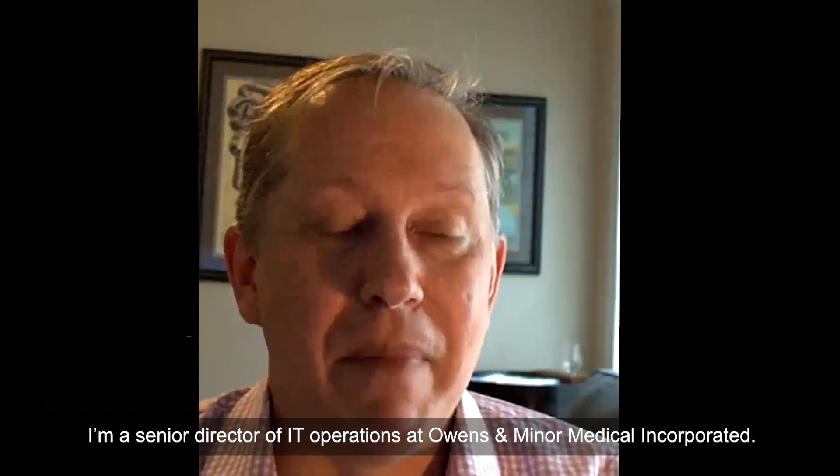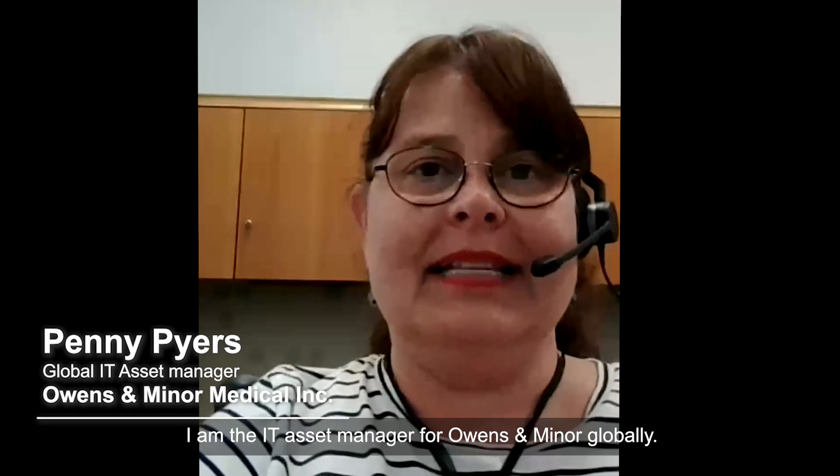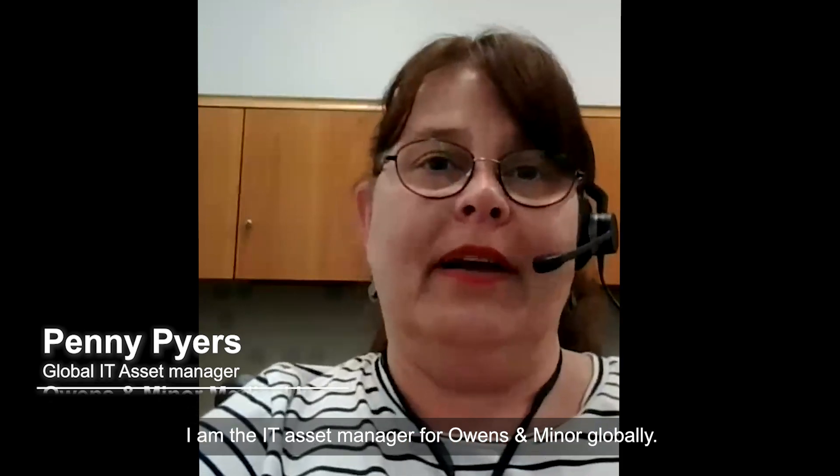Hello, my name is Daniel Mays. I'm a Senior Director of IT Operations at Owens & Minor Medical Incorporated. Hi, my name is Penny Pyers. I am the IT Asset Manager for Owens & Minor Globally.